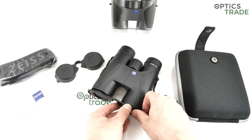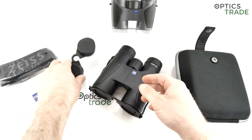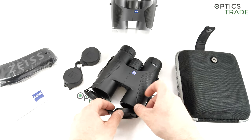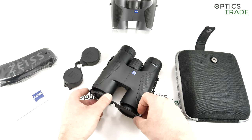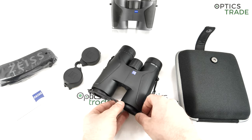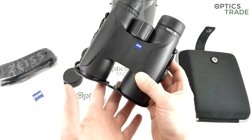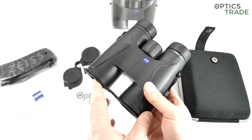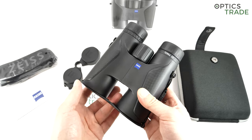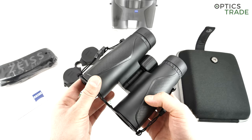They do have a small factory in Hungary where they produce small rubber eyepieces and similar items. They also produced the Conquest binoculars in Hungary from around 2005 to 2012 or 2013. But the majority of other products were made in Germany. With the Terra line, this changed — they came out with Terra riflescopes first, around 2015, which were made in Japan. And now these binoculars are made in China.